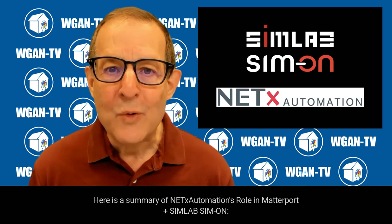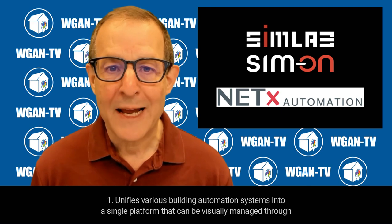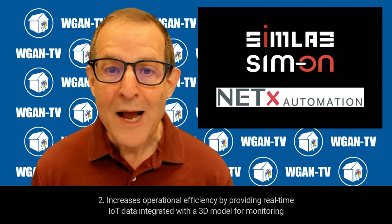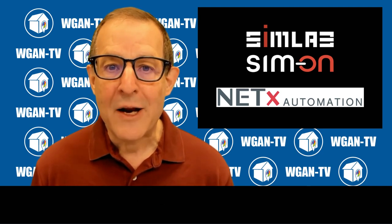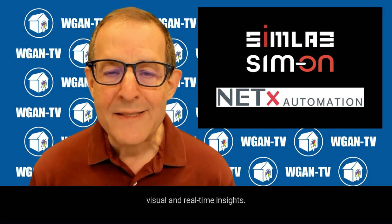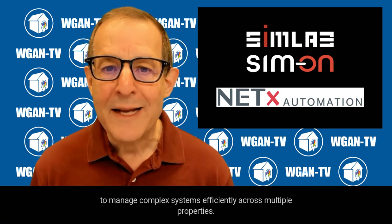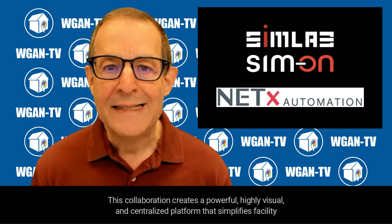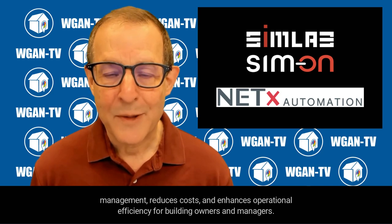Here's a summary of NetX Automation's role in Matterport plus SimLab Simon. First, it unifies various building automation systems into a single platform that can be visually managed through Matterport digital twins. Second, it increases operational efficiency by providing real-time IoT data integrated with a 3D model for monitoring and controlling building systems. Third, it improves maintenance workflows by combining automation, task management, and predictive maintenance through visual and real-time insights. Fourth, it supports large-scale facilities by offering scalability, interoperability, and advanced automation features to manage complex systems efficiently across multiple properties. This collaboration creates a powerful, highly visual and centralized platform that simplifies facility management, reduces costs, and enhances operational efficiency for building owners and managers.